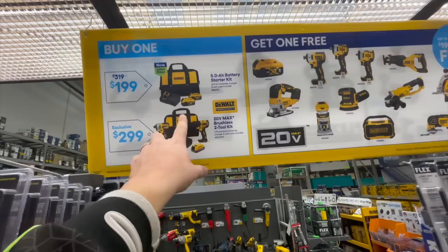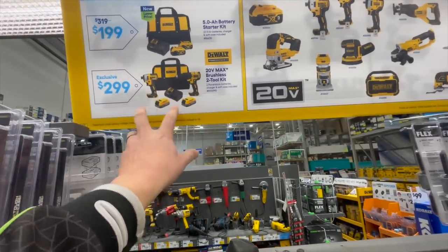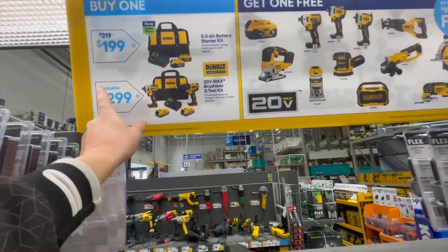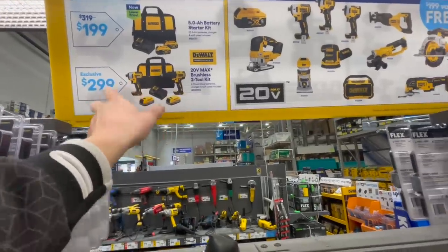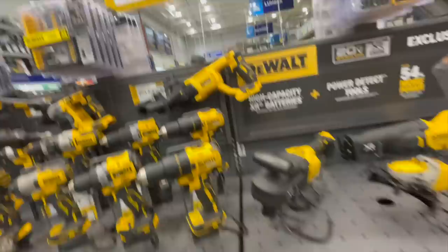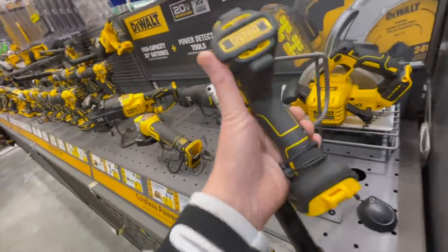You can also get the regular brushless impact driver and hammer drill kit with two 1.7 power stack batteries, a charger, and a bag for $300, and get one of those tools free. It would be cool if you got two free tools with this, but you do get one free tool with both deals.